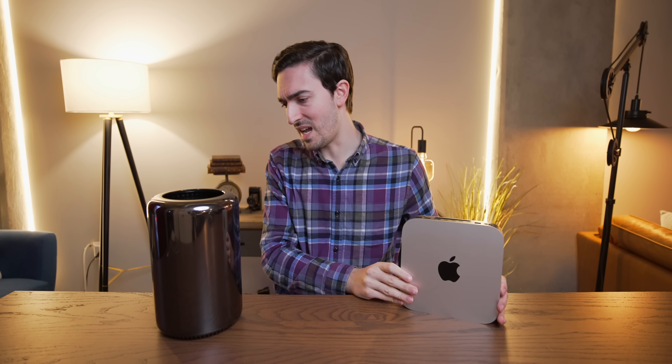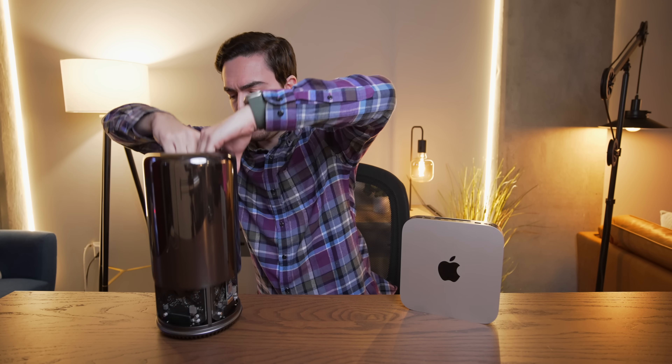On the other hand, this is a fully loaded trash can Mac Pro. It's got the 12-core CPU, dual D700 graphics, and 128 gigabytes of RAM — that's the most you can put in this thing — and a two-terabyte SSD. If you had bought it anywhere from four to ten years ago, it would have run you more than $10,000.